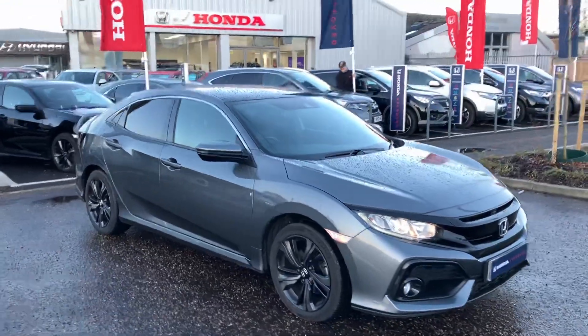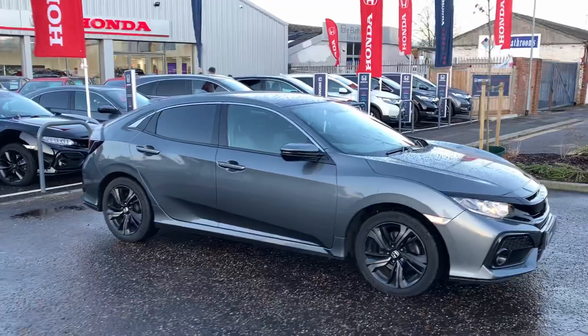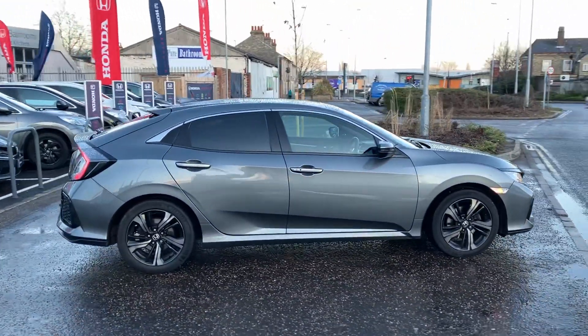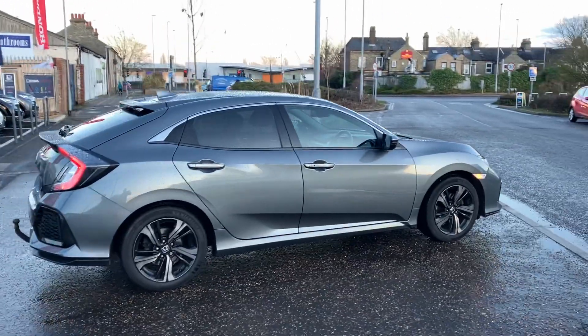Hi, welcome to John Banks Honda. Today we have a modern steel metallic grey Honda Civic EX 1.6 IDTEC diesel with the manual six speed gearbox.